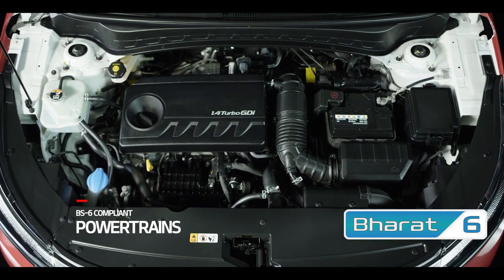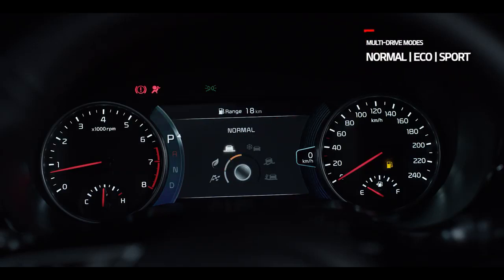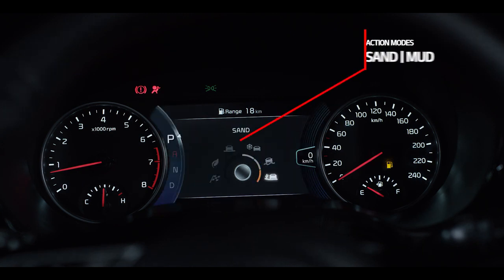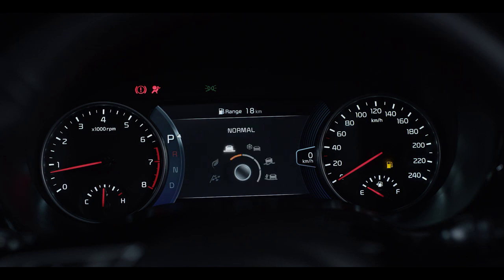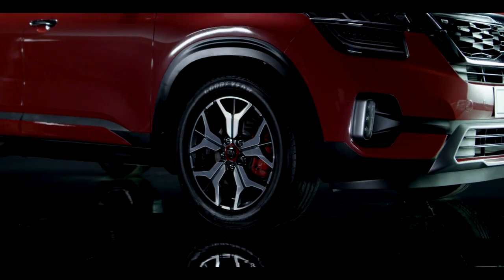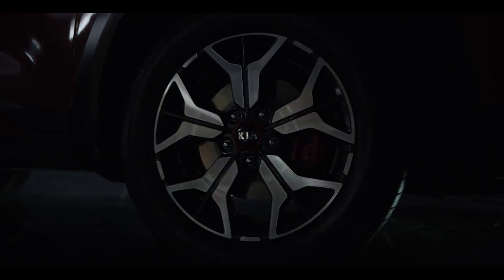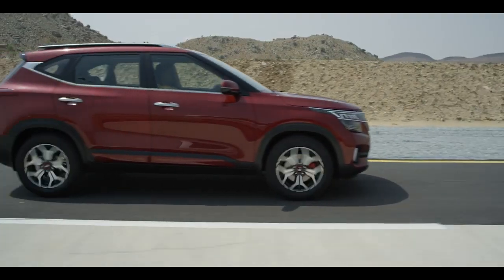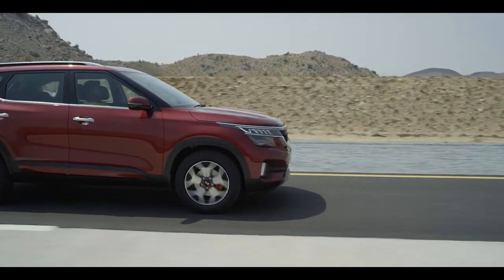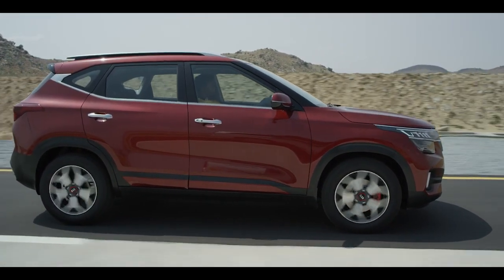All Seltos engines comply with Bharat Stage 6 emission norms from launch. Seltos comes with three drive modes — normal, eco and sport — and three traction modes — wet, sand and mud — that change the car's performance to your liking. The comfortable suspension, easy-to-control steering and confidence-inspiring brakes make the drive smooth and stable. The diesel variants get all-wheel disc brakes as standard. The aerodynamic design enhances stability and gives better fuel efficiency. The smart use of materials and design improvements enhance vehicle noise, vibration and harshness, giving a quieter drive and better performance.